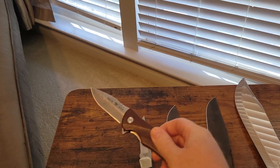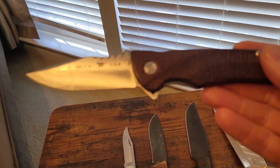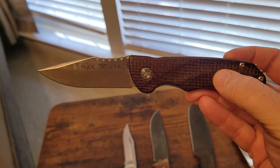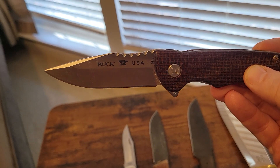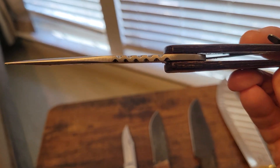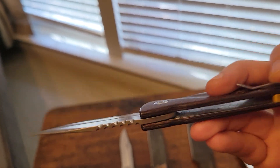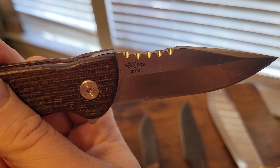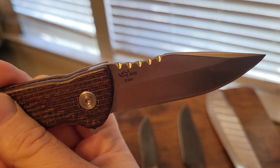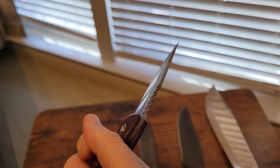Next one is the Buck Sprint Pro. Beautiful brown burlap micarta handle, S30V Steel. There's a pretty cool file work pattern on the spine, and you can see the cool little Boss Heat Treat emblem and the steel name there.